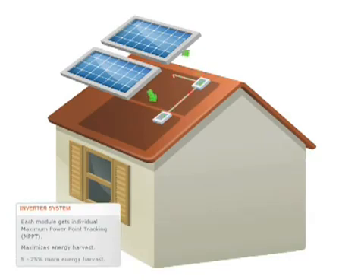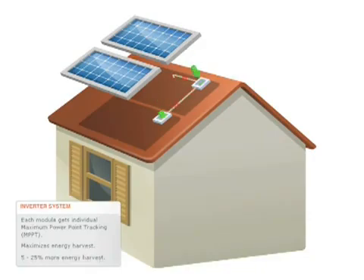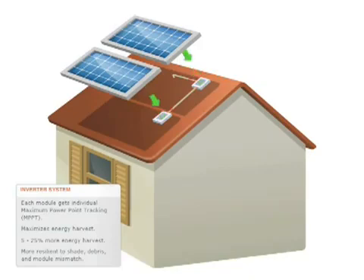Enphase microinverters provide 5 to 25 percent more energy harvest compared to systems with traditional inverters. It also means the system is more resilient to dust, debris, shade, and module mismatch.